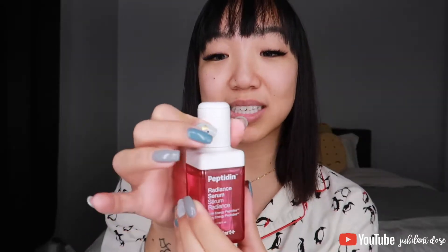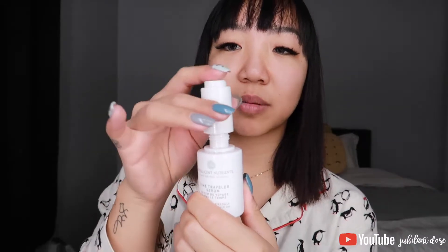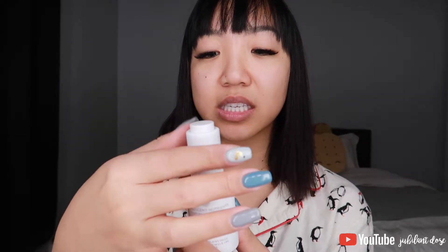Intelligent Nutrients Time Traveler Serum is also great in the morning. It similarly has the twist applicator and button. The consistency for this serum is a little thicker than the other two, so if I feel dry that day I'll probably use this one because it's a little more hydrating.